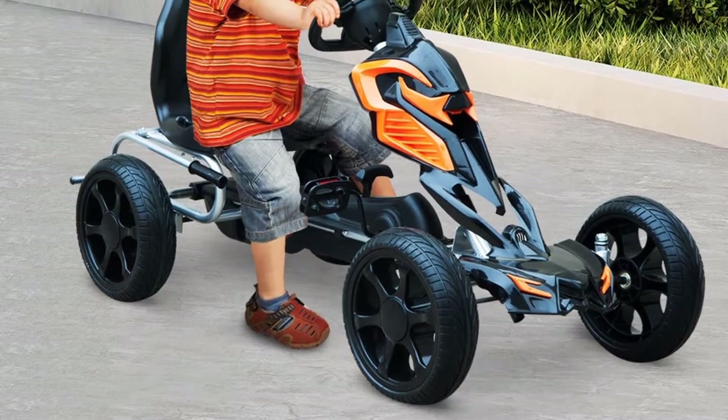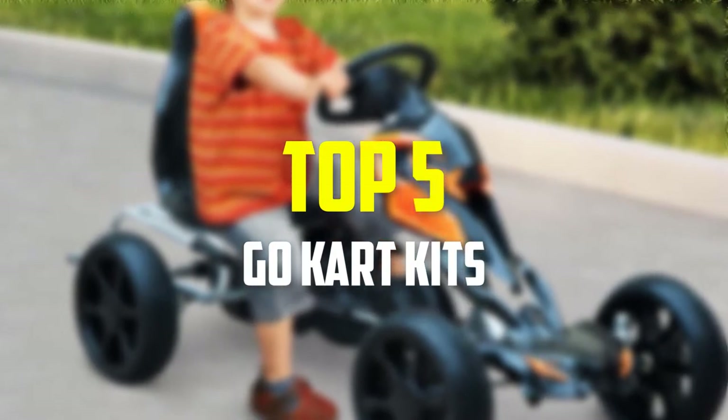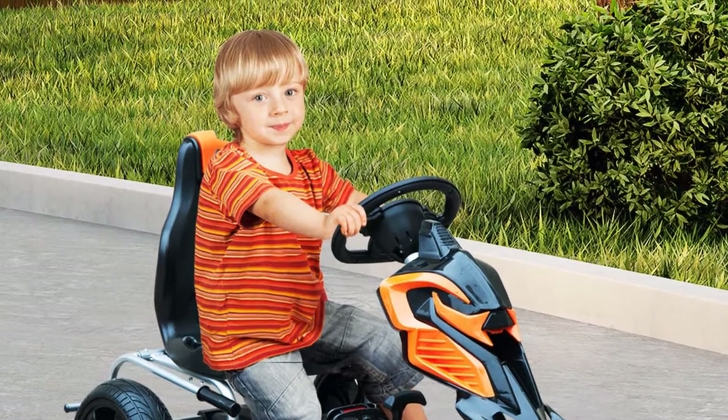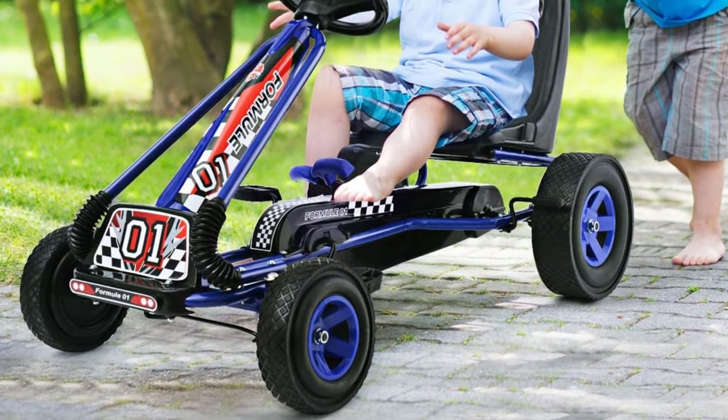Hey guys, in this video we're going to be checking out the top 5 best go-kart kits that are available on the market for their true quality. I made this list based on my personal opinion and hours of research, and have listed them based on popularity, quality, price, durability, user opinions, and more.